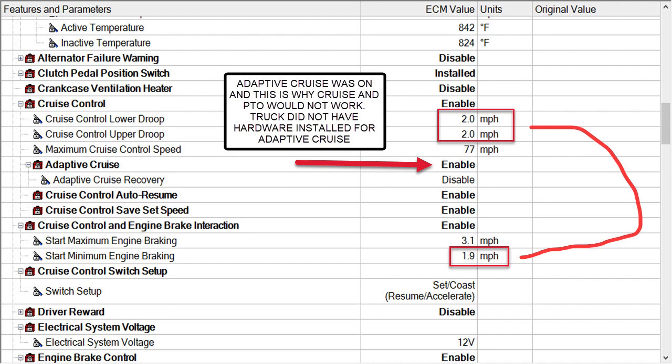Now while we're in here — this has engine brakes and cruise turned on. I'll get into depth on this in another video, but you see your droops are set at two miles an hour and engine braking starts at 1.9. You really shouldn't do that — you shouldn't start engine braking until after your droop settings. So if your droop setting is two miles an hour you could start engine braking at 2.1. If it was set any lower the software would not have let them put the values in and save them. Thanks for joining me at Engine Shop Joe and don't forget to subscribe.